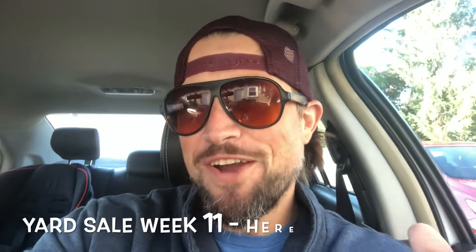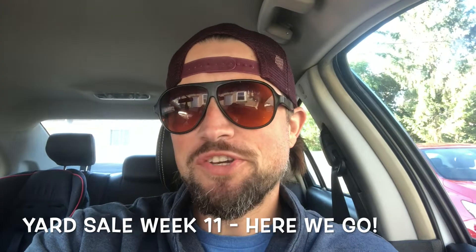Time for another yard sale day — it's yard sale week 11. There's a bunch of good yard sales, it's a beautiful day, and I'm excited to see what we find. I'm really hoping to find some video games. The last couple weekends haven't found anything noteworthy video game-wise, so that's what I'm on the hunt for today. Stay tuned.